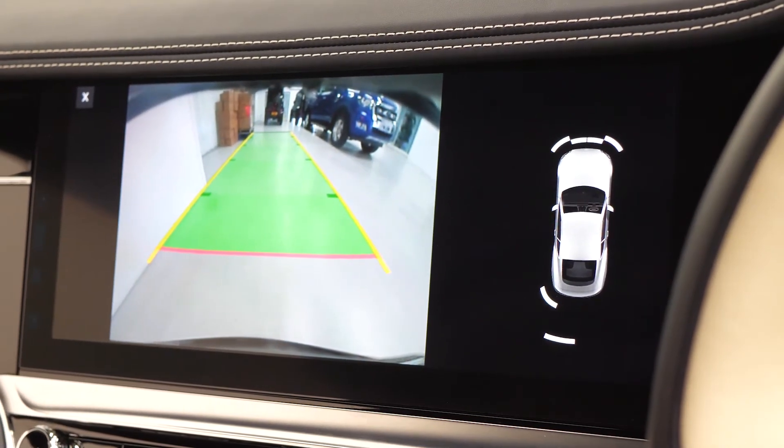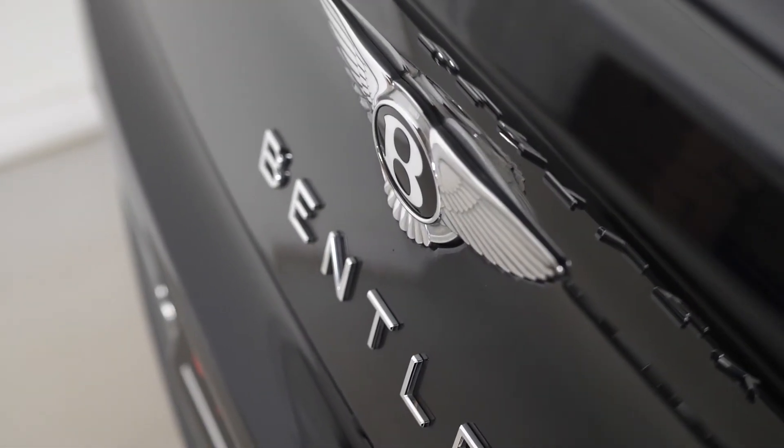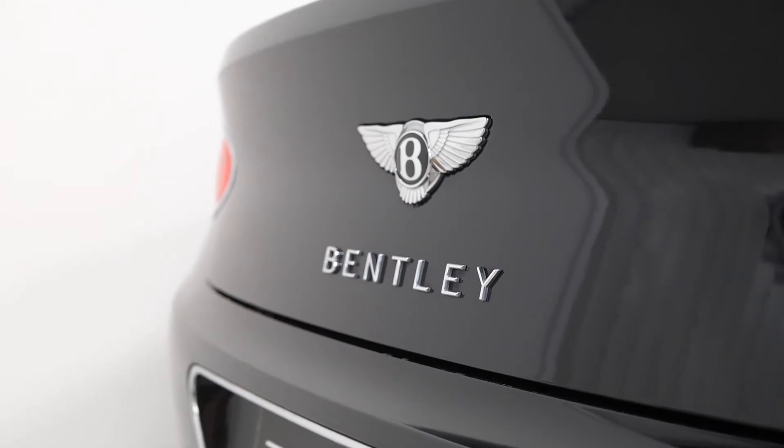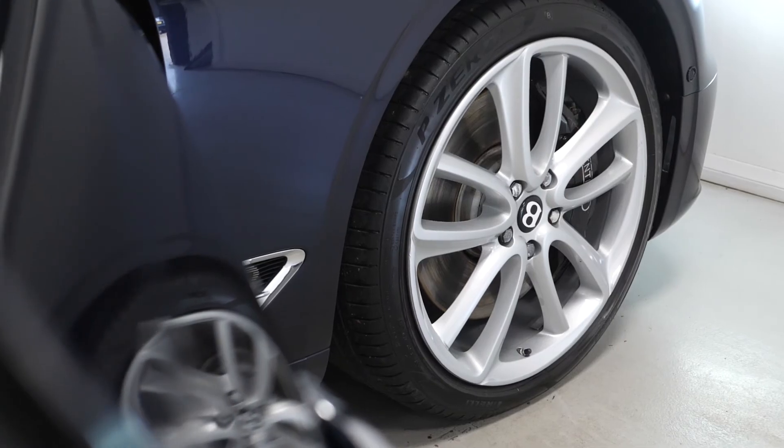If you would like any more information, would like to book a viewing or a test drive on this particular 2018 Bentley Continental GT 6-litre W12, please contact one of our sales team through the number provided at the end or enquire via our website.